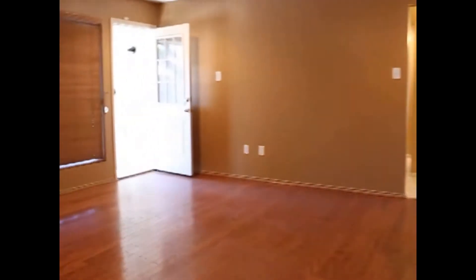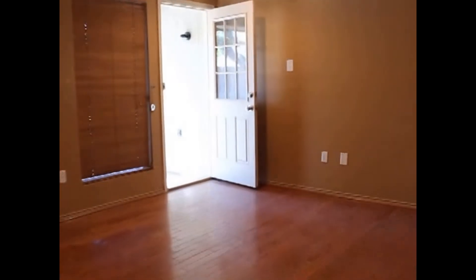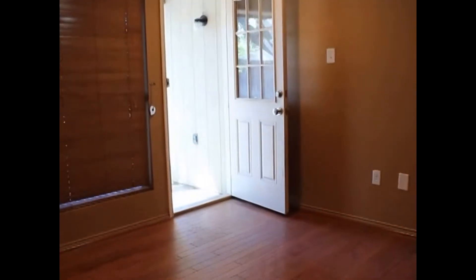If you like what you see so far, you can apply for this home on our website, which is realpropertydfw.com. You'll find qualification requirements and lots of useful information on there.